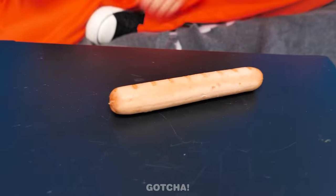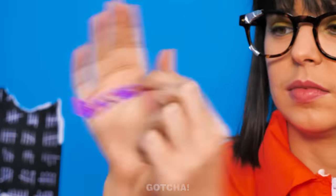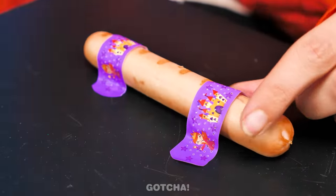These sausages are mine! Ugh, it keeps moving! Good thing I have band-aids to make the sausages stay still! This should hold you down!